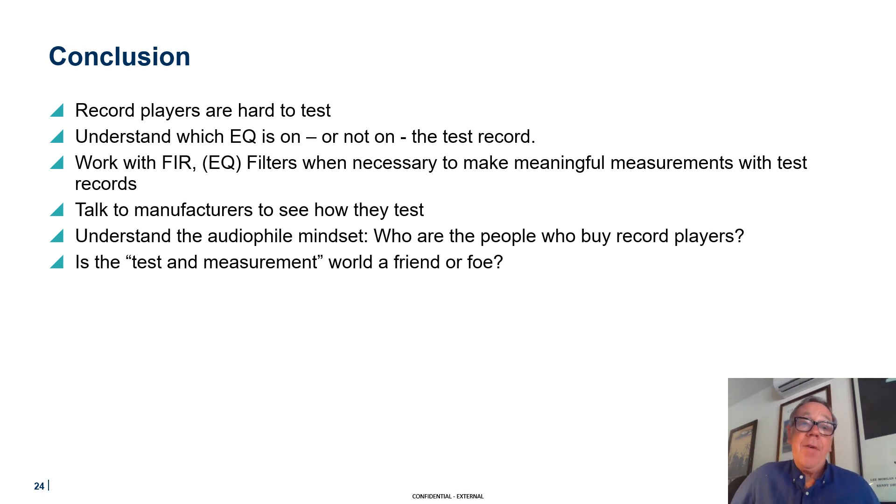I'd like to talk to manufacturers to see how they test. I really do hope that they are testing, even though I think this industry is characterized by subjectivity to a large degree — 'this turntable just sounds great, it's much better than that one, it's warm and fuzzy' — but there is some science behind this. What are the manufacturers of turntables — and there are so many more small boutique manufacturers than there ever used to be — doing to test their performance these days?